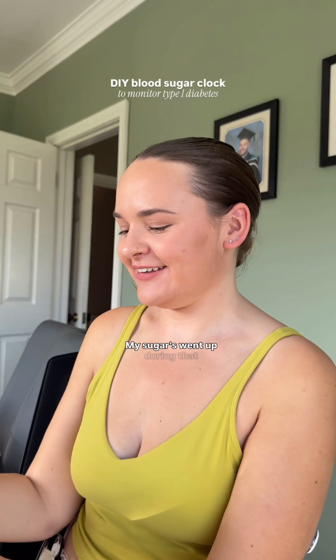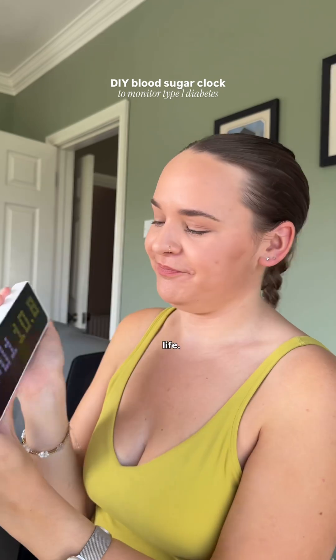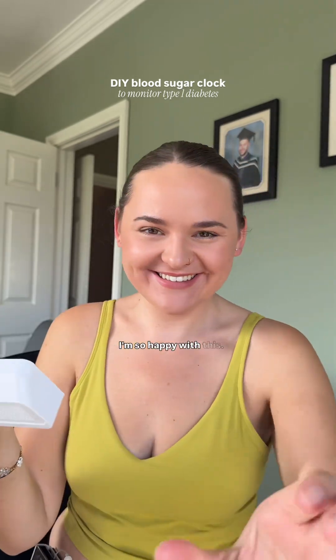She is beautiful. My sugars end up doing that — if my sugars could come down, this would be much more enjoyable. I'm so happy with this.